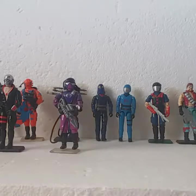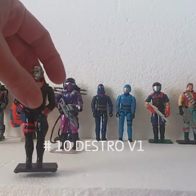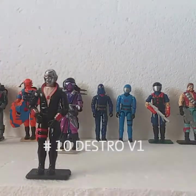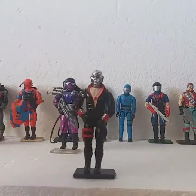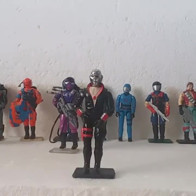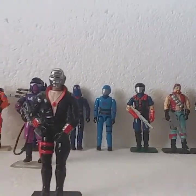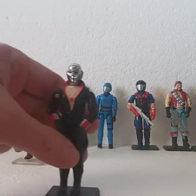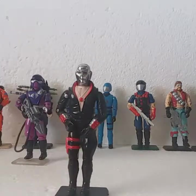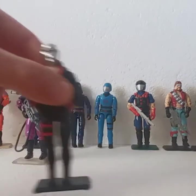Number 10 would be Destro — 1983 Destro, version 1. He has a great color scheme. He was widely used throughout G.I. Joe media. I really think he was the brains behind the Cobra organization. So number 10.